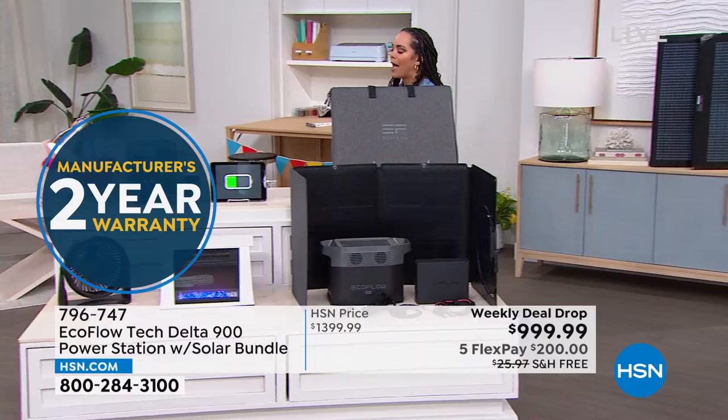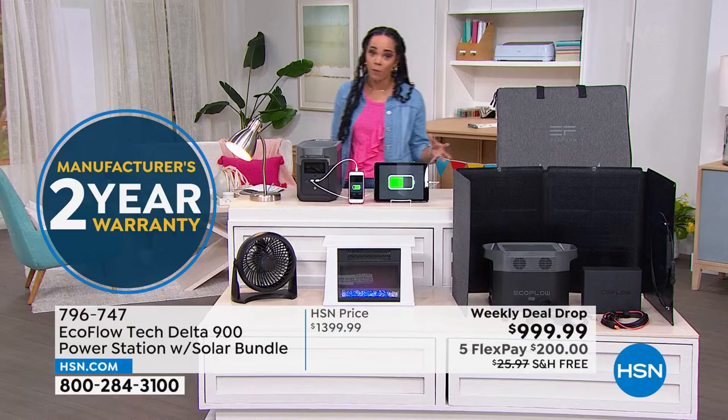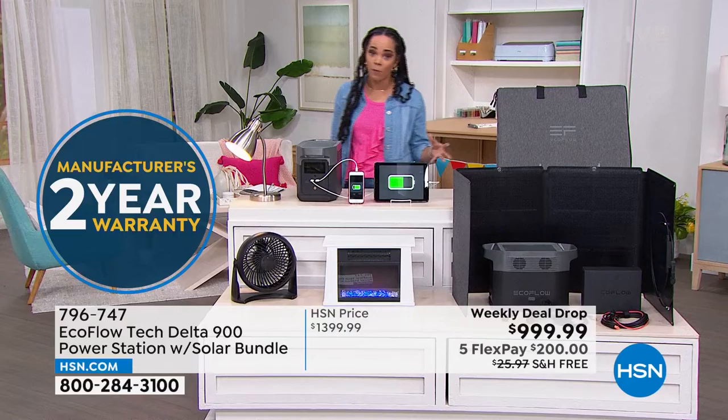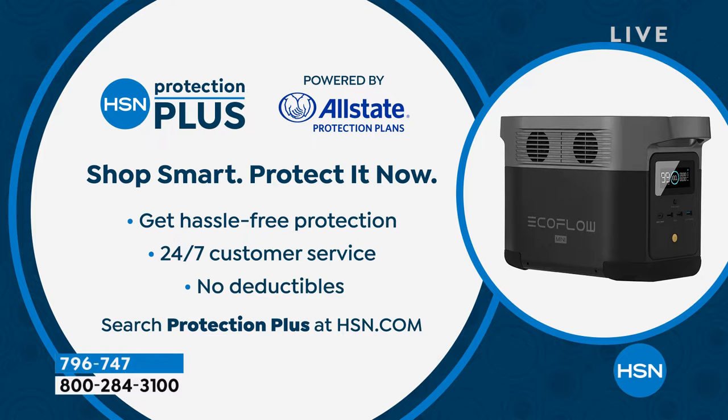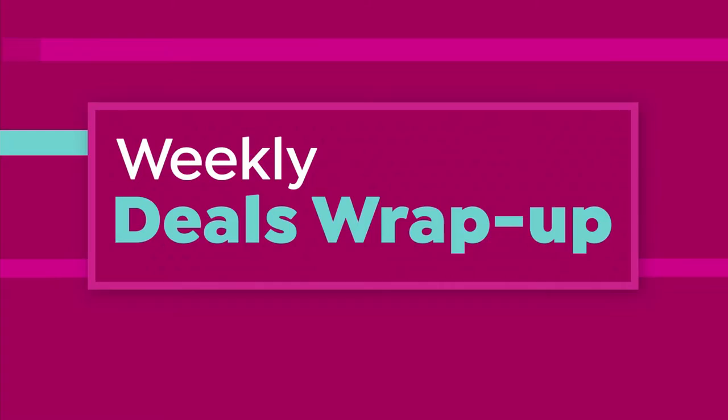This comes with a two-year limited warranty and support, so if you ever have questions or something happens, you have that coverage. For a little more protection, we offer the HSN Protection Plus plan, which gets you coverage for three or even four years. There's no deductible — it's powered by Allstate, a nationwide company many of us already trust.